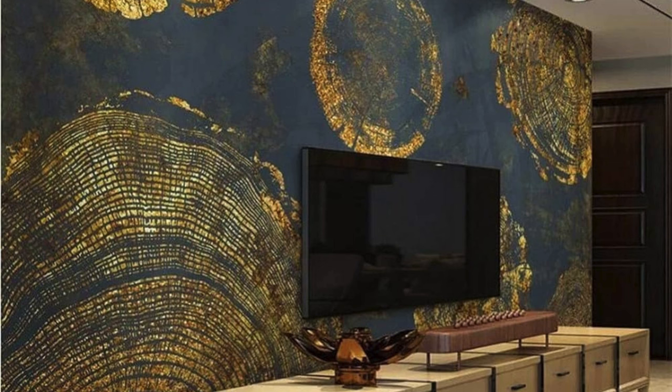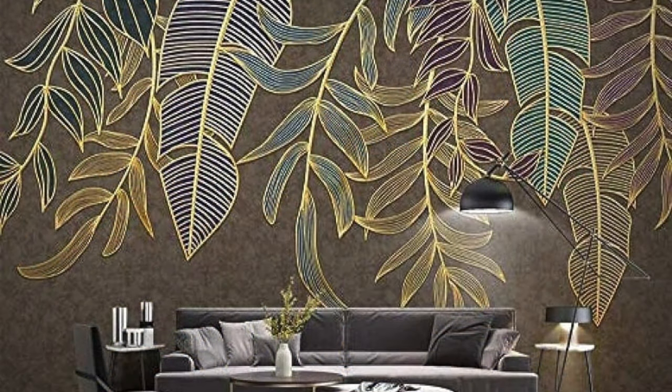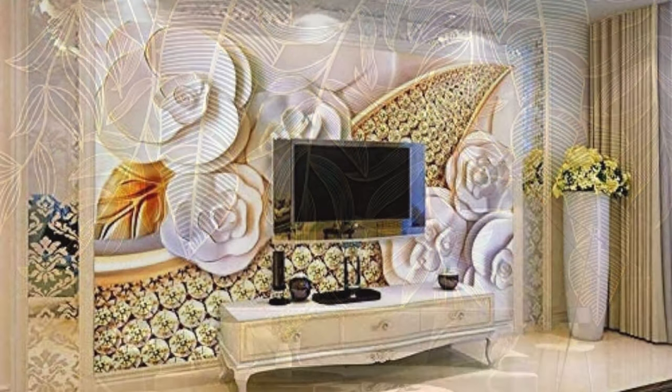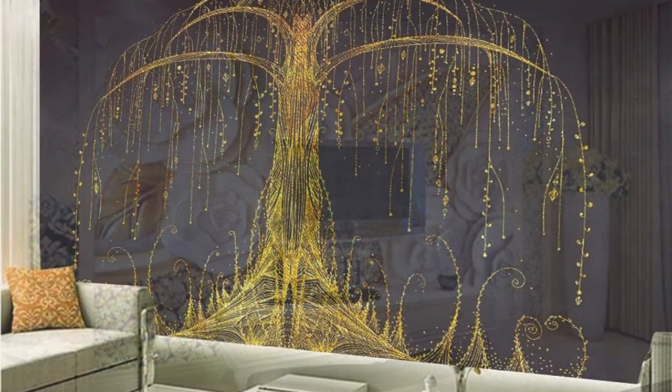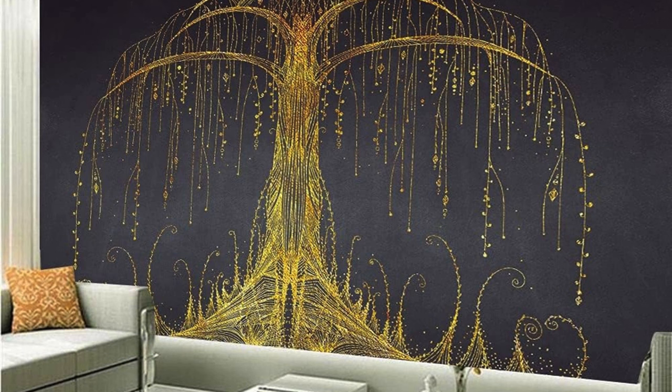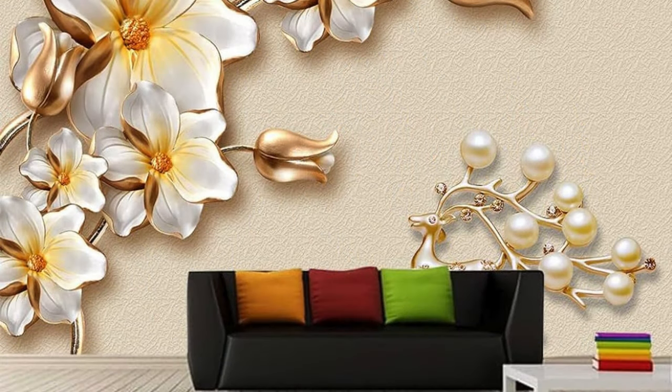Beyond aesthetics, our metallic wallpapers are crafted with meticulous attention to quality, ensuring durability and easy maintenance. Transform your living spaces into a gallery of style, where each room tells its own story through the shimmering elegance of metallic wallpaper. Explore the possibilities and let your home become a testament to the timeless beauty and sophistication that metallic wallpapers can bring to your interior design.